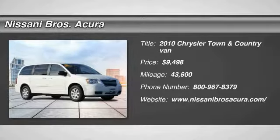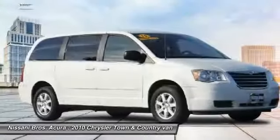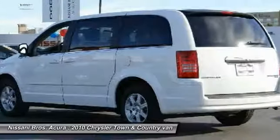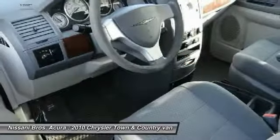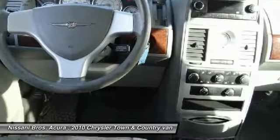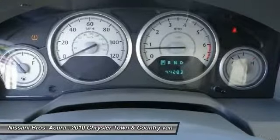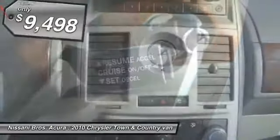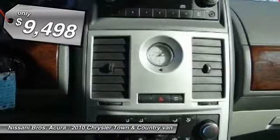We are pleased to show you the 2010 Town & Country. Town & Country's V6 engine provides plenty of power while still providing the fuel efficiency you look for in a vehicle. Tow up to 3,600 pounds when your Town & Country is equipped with a towing prep package, seat 7 comfortably, and choose from Stow & Go Seating or the innovative Swivel & Go Seating, and is priced below $10,000.